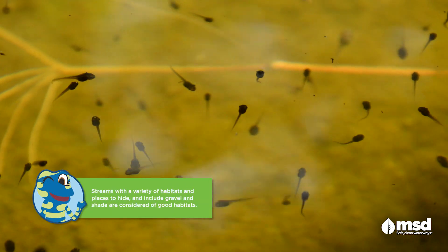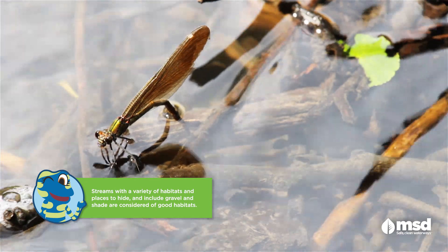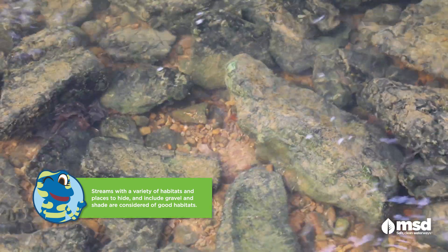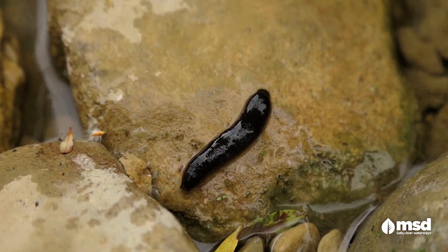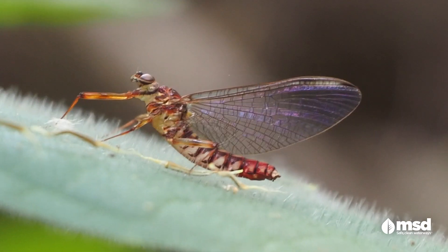These animals help MSD to understand overall stream health because they are easily affected by the quality of their environment. Many species require clean water and a good habitat to thrive and reproduce.